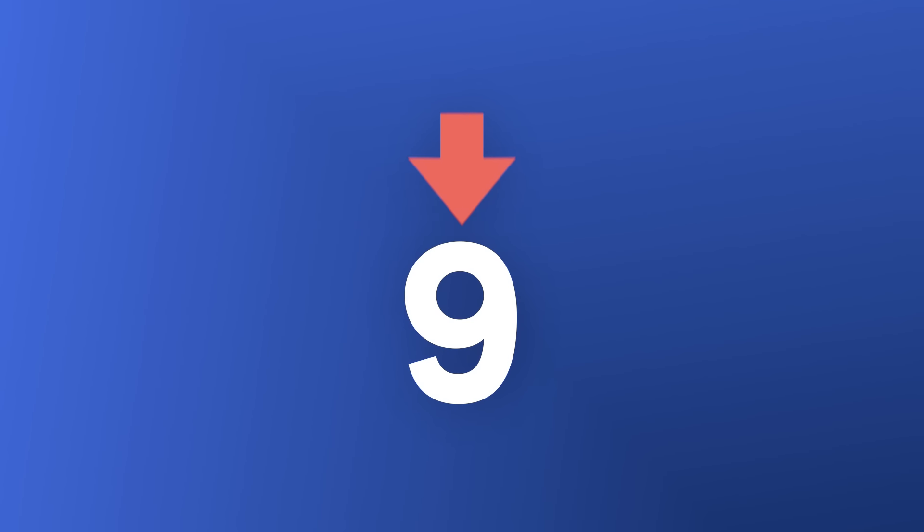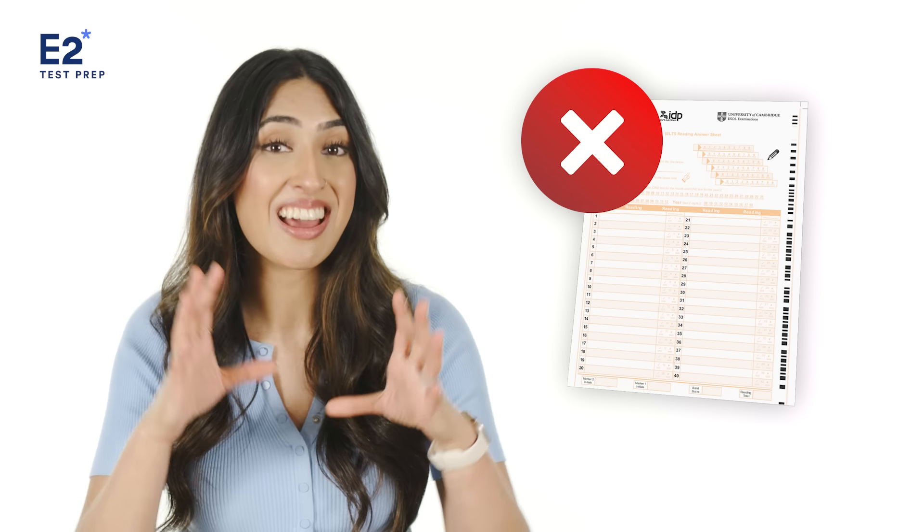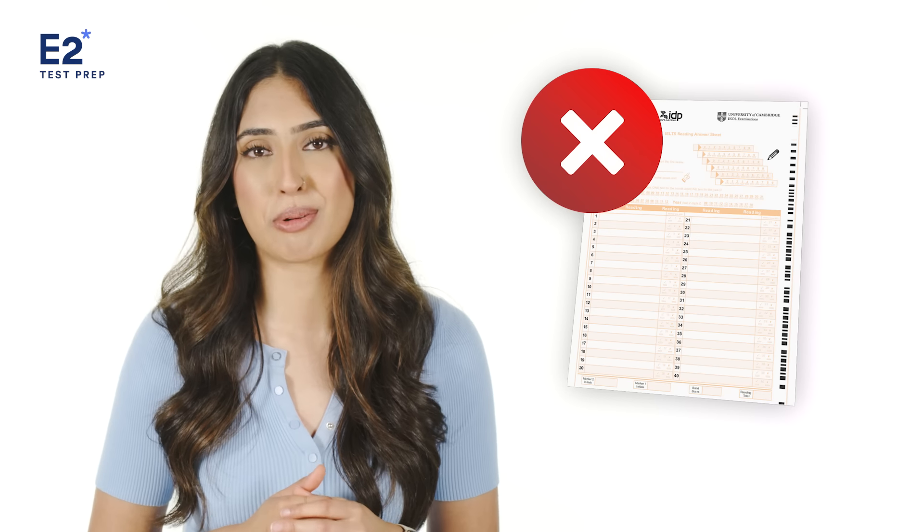In IELTS reading, it's easy for test takers to make simple mistakes, which can bring your score down from an eight to a seven, or even lower. Fortunately, in this video, I'm going to show you the 10 most common IELTS reading mistakes, so be sure to stick around.